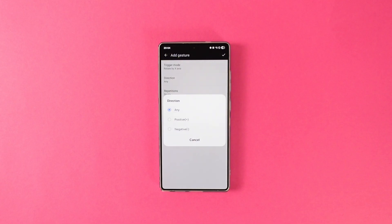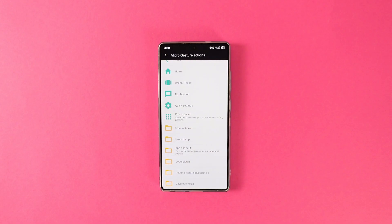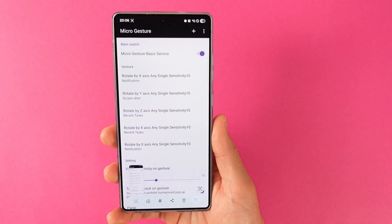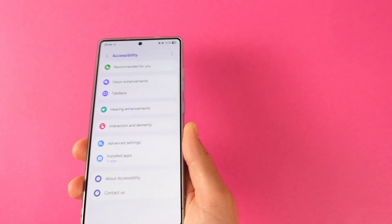You can also choose it to be activated only in one direction rather than both. Then you need to choose the amount of repetition for it to activate, either single or double. Then choose an action to perform and that's it — you now have a new gesture to do whatever you want. Take a screenshot, open the notification menu or the recent menu. The possibilities are almost endless.